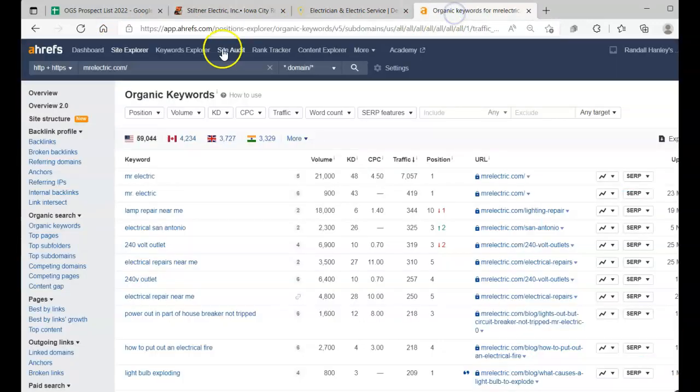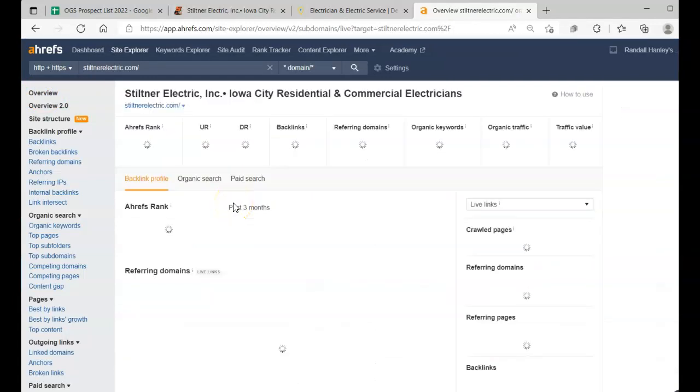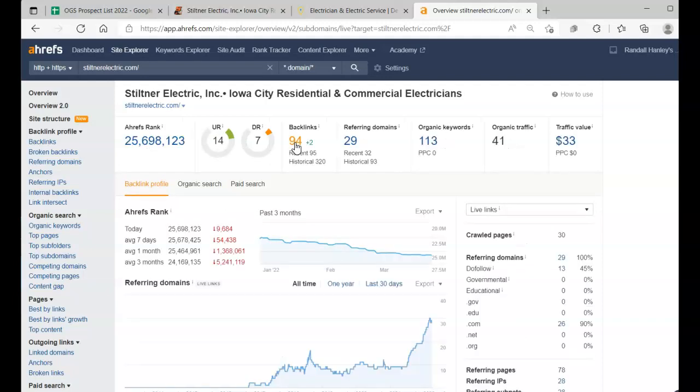We're going to take your URL, put it into Ahrefs, and look at your backlinks and referring domains. For backlinks, there are different types: do-follow and no-follow. A do-follow backlink draws ranking power back to your website — that's a great one to have. A no-follow link is something like a Facebook link; Facebook doesn't want to pass power to you, they keep it for themselves. We want both, but especially do-follow links, which spread authority between your site and others.